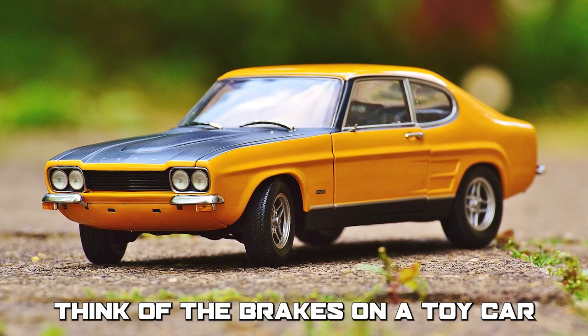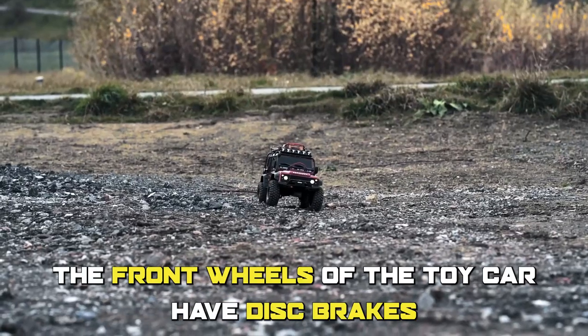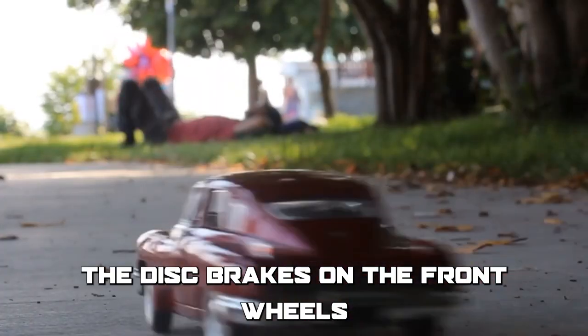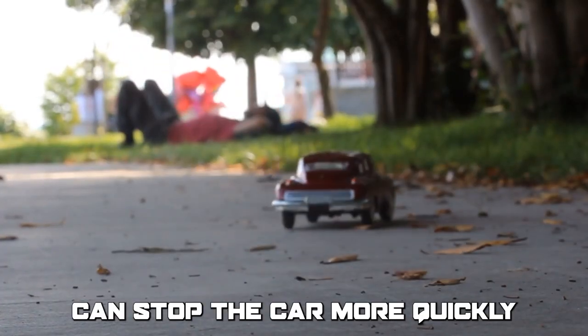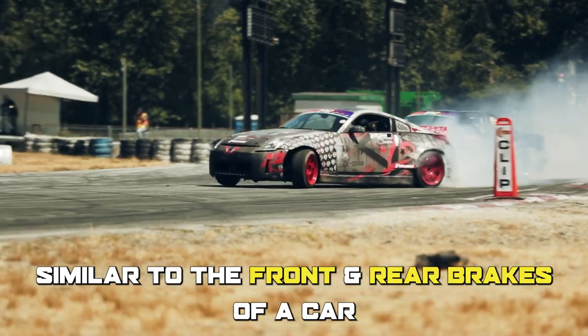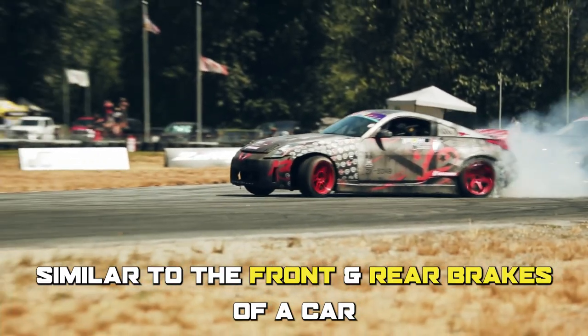Think of the brakes on a toy car: the front wheels have disc brakes while the rear wheels have drum brakes. The disc brakes on the front wheels can stop the car more quickly and efficiently than the drum brakes on the rear wheels, similar to the front and rear brakes of a real car.